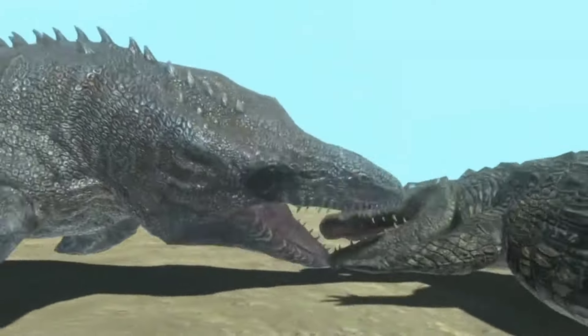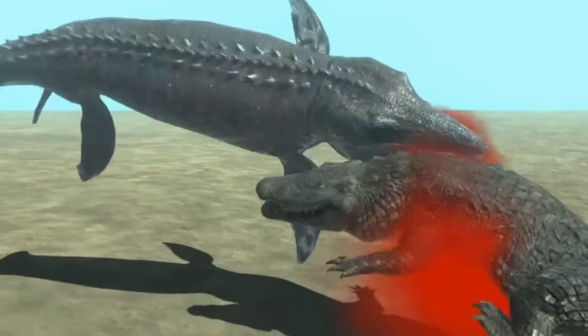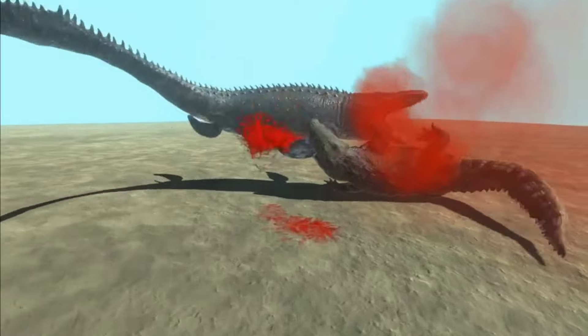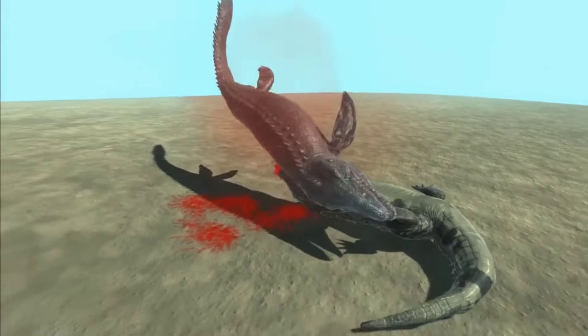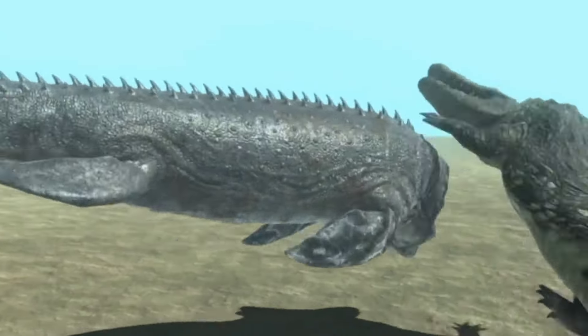The size of the mosasaurus has been debated for years after it was first discovered in 2021. The agreed length is around 15 meters and the weight is 10 tons, but this is debatable because there are no complete fossils that reach that size.